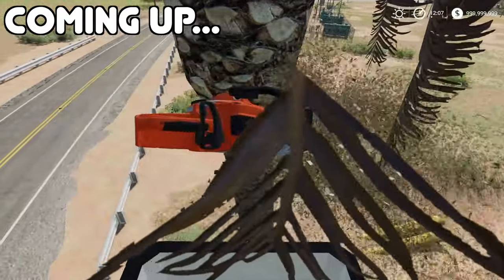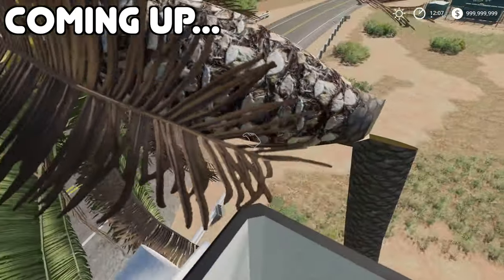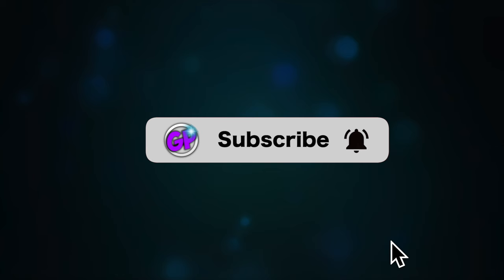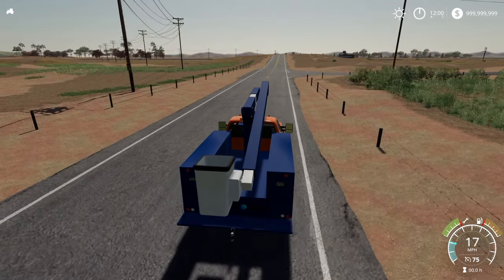Three, two, one and timber! Okay, you fell the wrong way. Want to keep up with the latest gear plays videos? Be sure to subscribe and click that bell. Yo yo people, get you in here for another video.